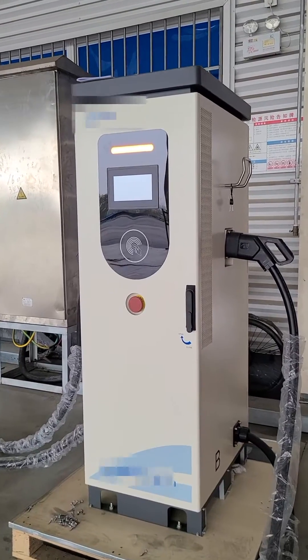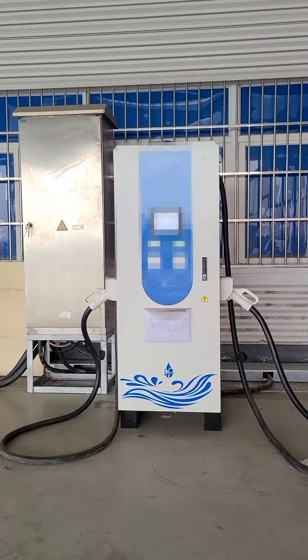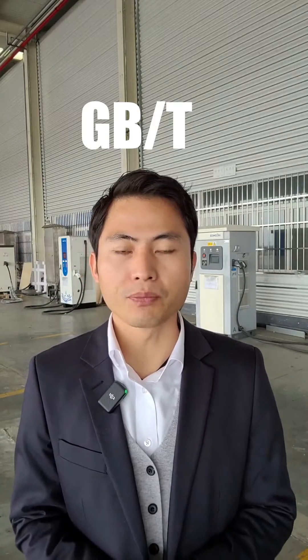Generally speaking, the European standard charger passed CE certification and is mainly used in the EU region, and the Chinese standard passed GBT certification and is mainly used in China mainland.